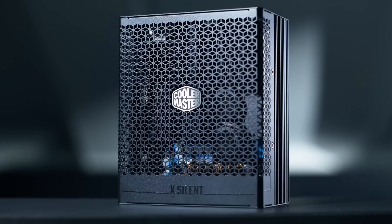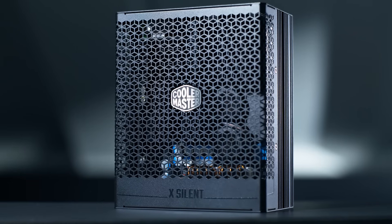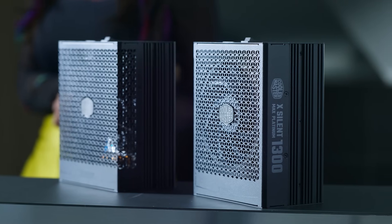The big news this year is that the X-Silent Edge PSU features the first ever fanless design at 850 and 1100 watts, providing total silence with high power and high durability. Durability so high in fact that the silent series PSUs are offered with a 15 year warranty from Cooler Master.